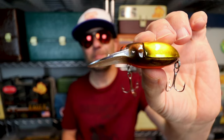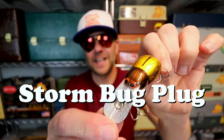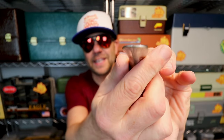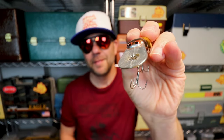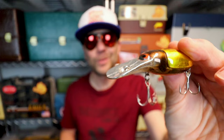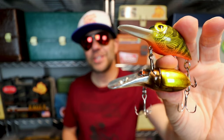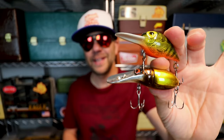Recently I picked up a very unusual offering from Storm called the Bug Plug. This thing looks like an oversized beetle, which is pretty wild, but you can see it still has that very Wigglewort-esque bill. This thing is such a cool-looking bait and I have no doubt it would catch fish. It is pretty hard to come by and is actually even more expensive than the OG Wigglewort online. Here is a look at the Bug Plug next to the OG Wigglewort — I've got a feeling these two have a pretty similar action.